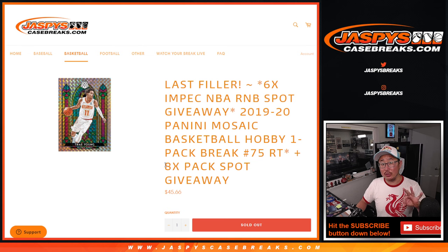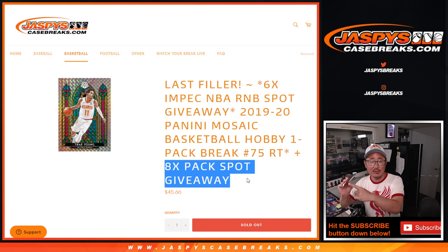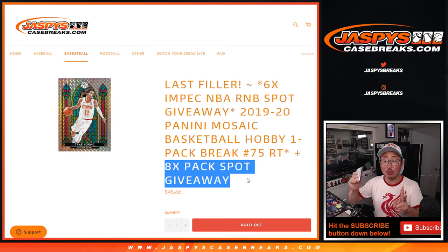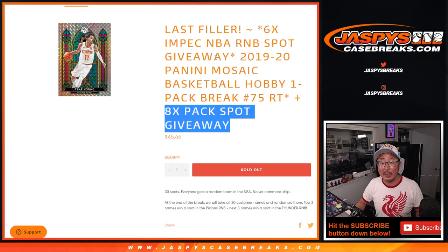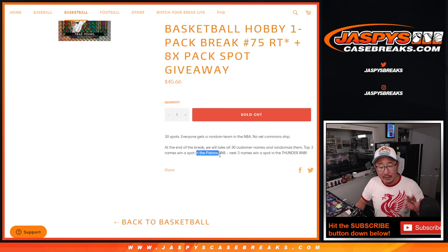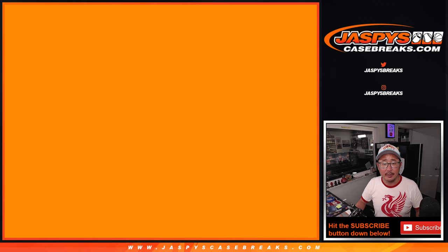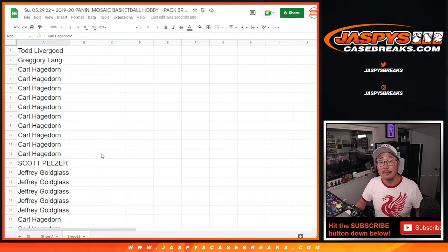A few dice rolls happening here. First one, we're going to give away 8 spots within this pack break itself. Second dice roll will be doing the break. And the third and final dice roll will be giving away those final 6 impeccable NBA random number block spots. The top 3 on the third and final dice roll will get into the Pistons one — it features more teams than the Pistons, but it's just the Pistons one. And then the next 3 names will win the one with OKC Thunder in it, plus all the other teams. Big thanks to this group for making it happen.